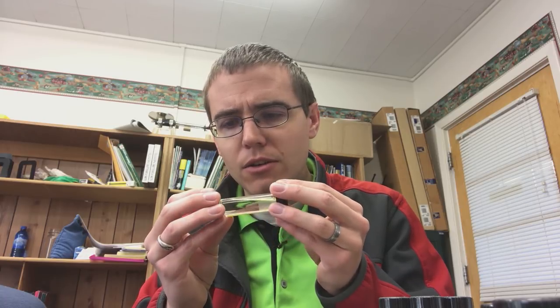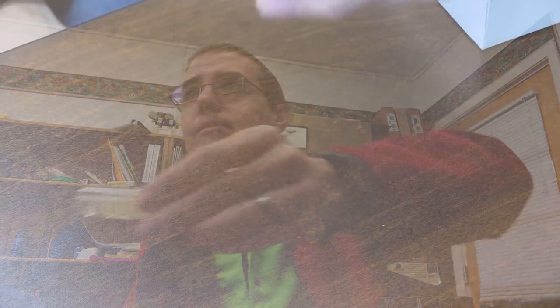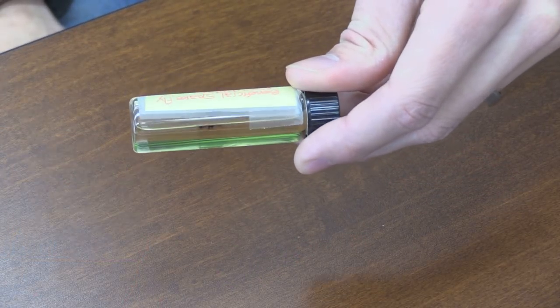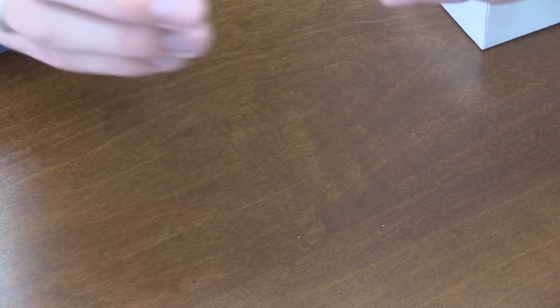Beneficial snake fly — Raphidiidae. If you've never seen a snake fly before, they have a really cool looking head. It looks almost like a dinosaur. It's got like this dinosaur-like neck. They're really cool.